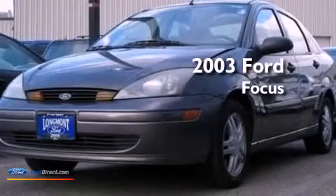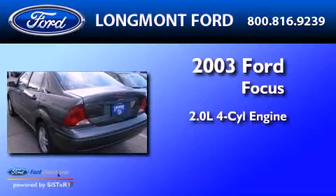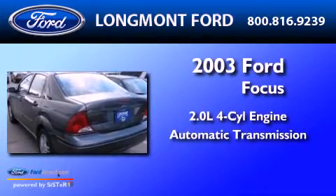This is a 2003 Ford Focus. It features a 2.0-liter four-cylinder engine and an automatic transmission.